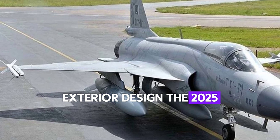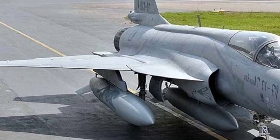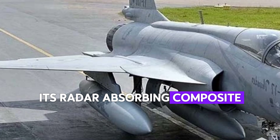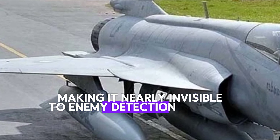Exterior design. The 2025 F-35 features a sleeker, more aerodynamic frame optimized for stealth. Its radar-absorbing composite materials reduce its signature, making it nearly invisible to enemy detection systems.